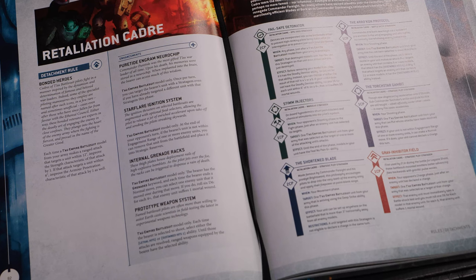JW calls the Starfire Ignition System — we ball. Looking pretty good so far, there's only one enhancement I'm not a fan of, but the other three are strong. Strong detachment, strong enhancements. Let's see if the strats follow suit.